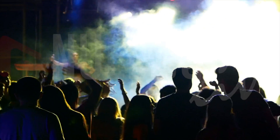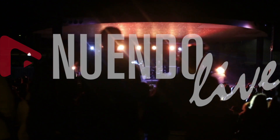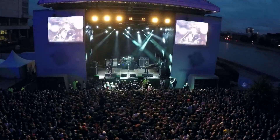Live is exciting. Live is stressful. Live means you only get one chance. No matter if you're recording a club gig, an orchestra, your band, a soundcheck, or going for the big show,